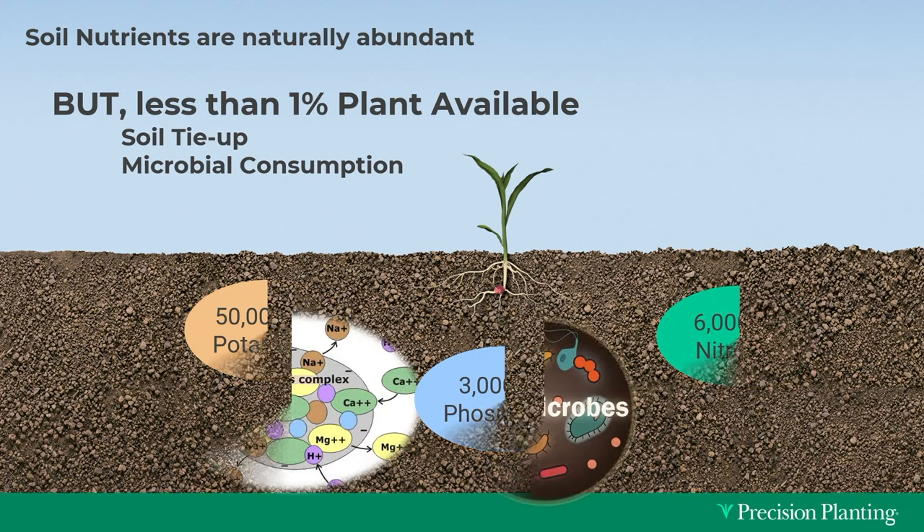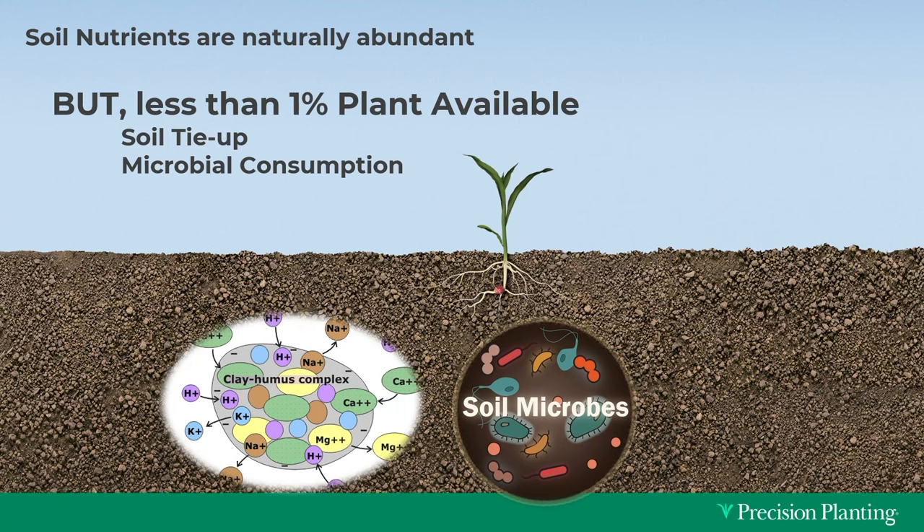Those nutrients are tied up in soil particles and organic matter. Clay content has negative charges that lock up many nutrients, and organic material holds nutrients in a form not yet accessible. Active living microbial ecosystems consume organic matter and also feed on available nutrients — the same nutrients your plants need — so they're actually in competition with your plants during certain times of the season.